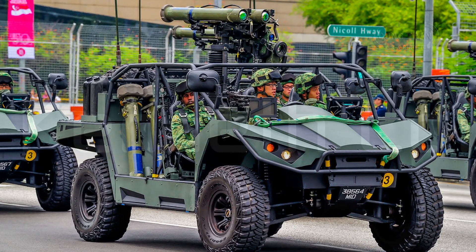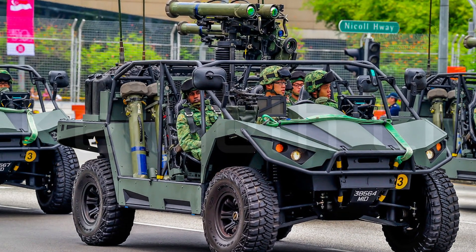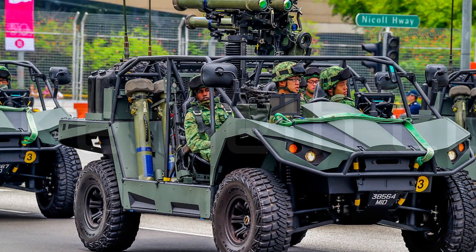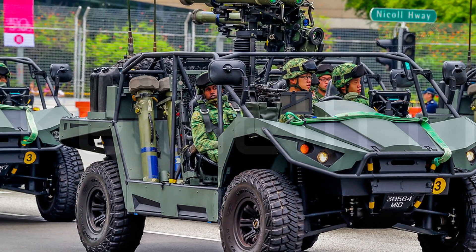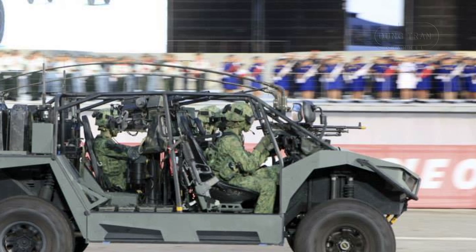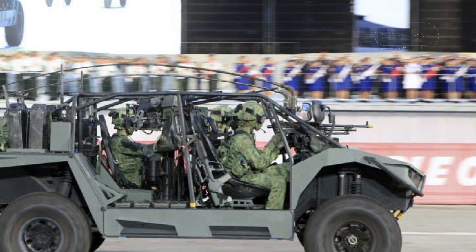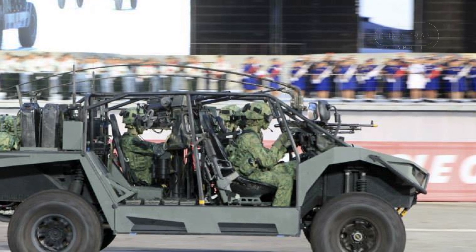Currently, the LSV Mk2 is operated by the Singapore Army, with no confirmed exports. However, its compact size, cost effectiveness, and robust capabilities make it an attractive option for countries seeking light, fast attack vehicles. Potential markets include Southeast Asian and Middle Eastern nations, where mobility and adaptability to diverse terrain are essential.